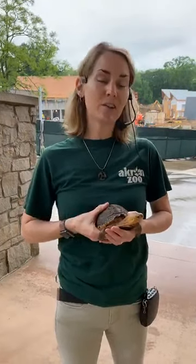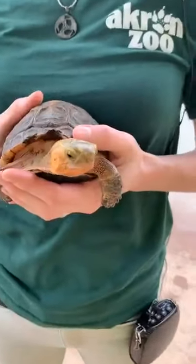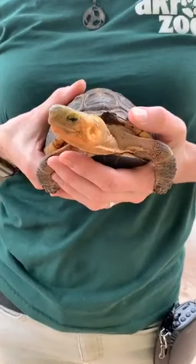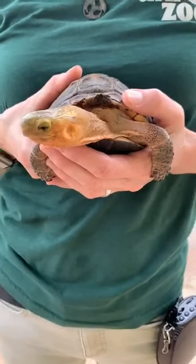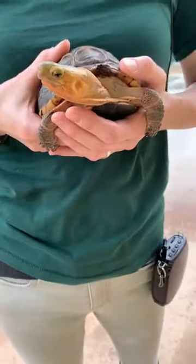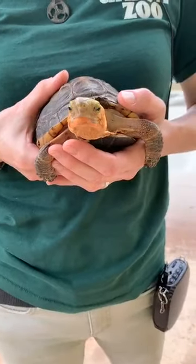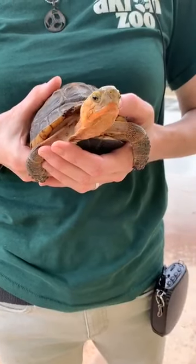But before we head into the construction zone, we have a little animal friend for you to meet, and she is a very appropriate animal to meet for this segment because Jade is an Asian box turtle. Now you're not going to see Jade when we finally do get to open Wild Asia next year, but she is one of our ambassador animals, so maybe if you schedule one of our virtual encounters, or when people do get to come back to the zoo, Jade is an animal you might see out with a staff member so you can get a little more up close and in person.